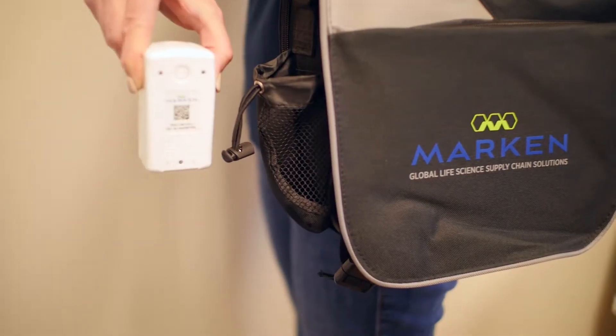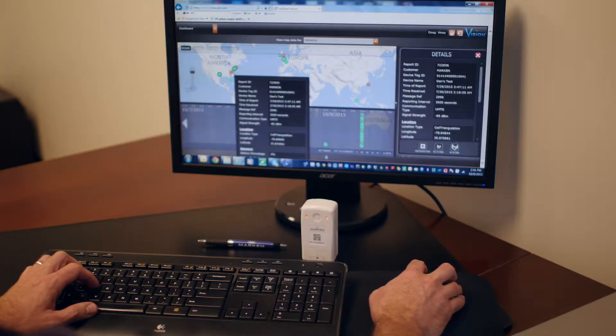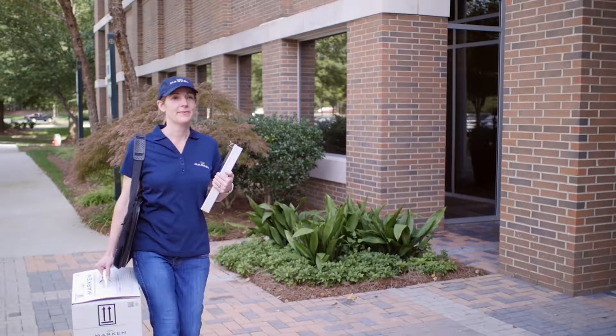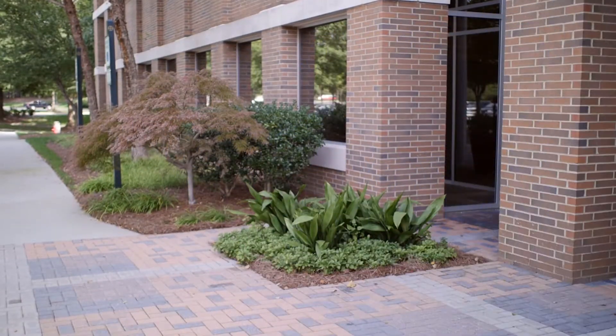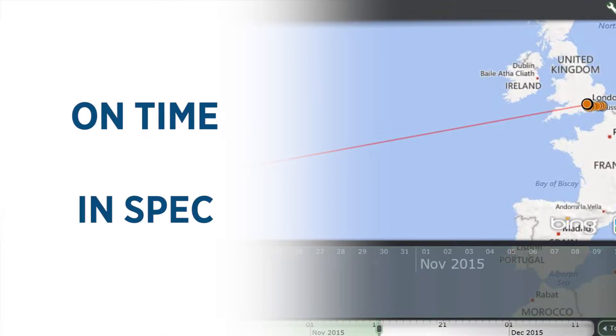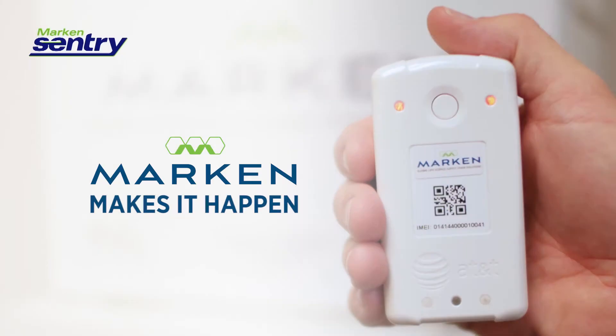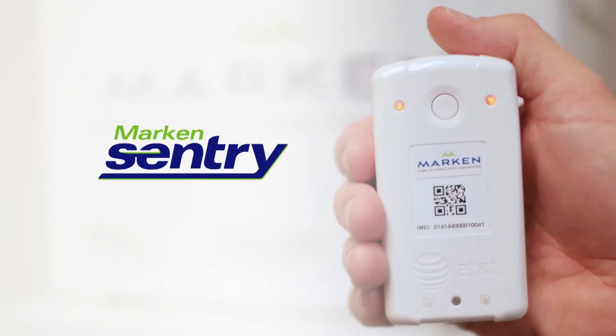Marken Sentry is the latest GPS and sensor technology available and provides unprecedented global supply chain visibility in real time, and it's unique to Marken shipments. On time and in spec through accurate data and smart decisions — Marken makes it happen with Marken Sentry.